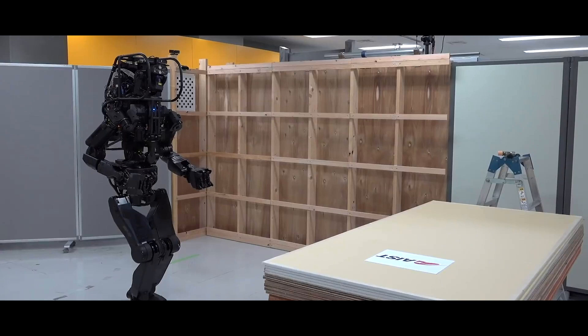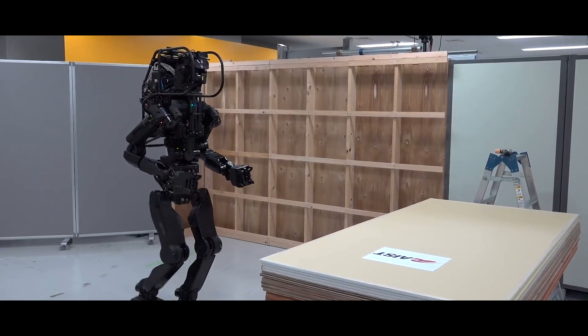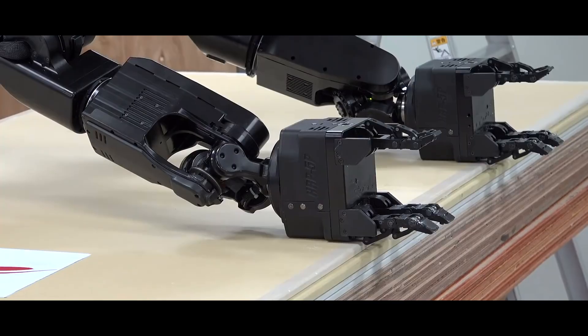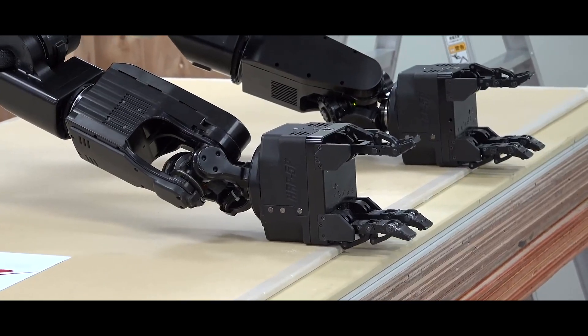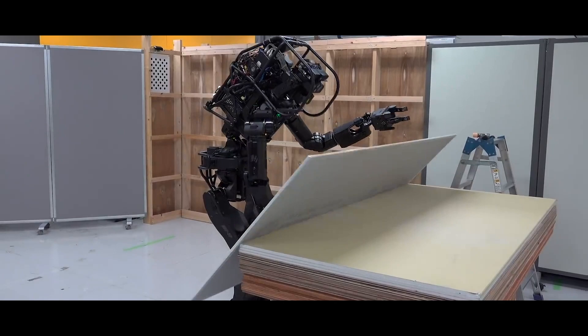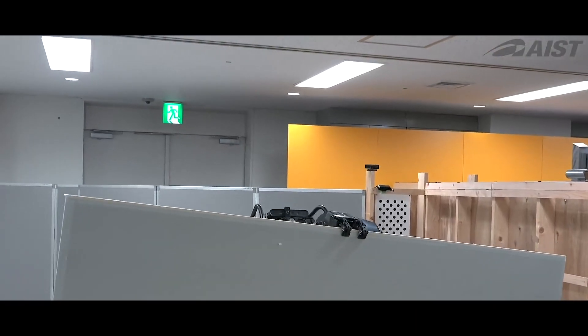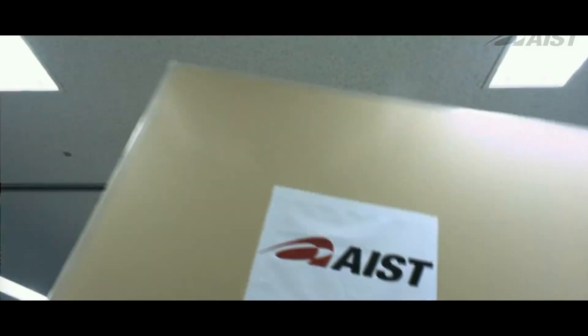AIST have a humanoid construction robot. It can pick up and carry materials such as individual sheets of drywall and then screw them into place. The robot can even carry these large sheets of drywall when its view is blocked, since it knows its position in the room.